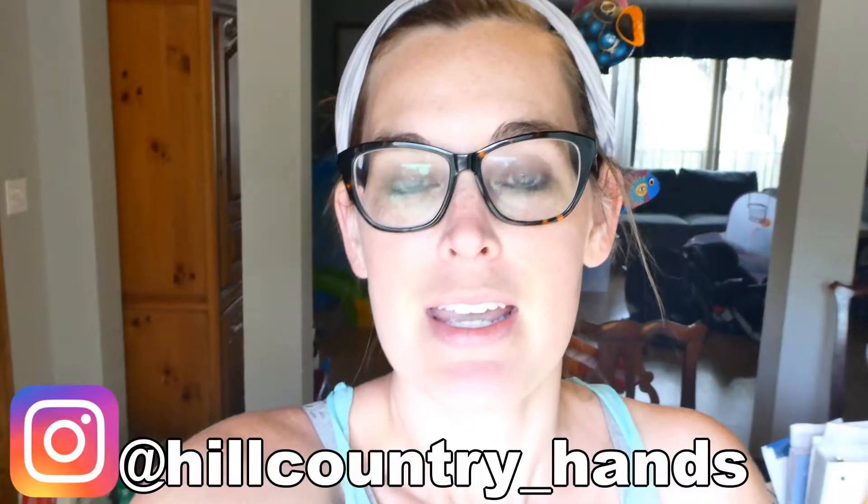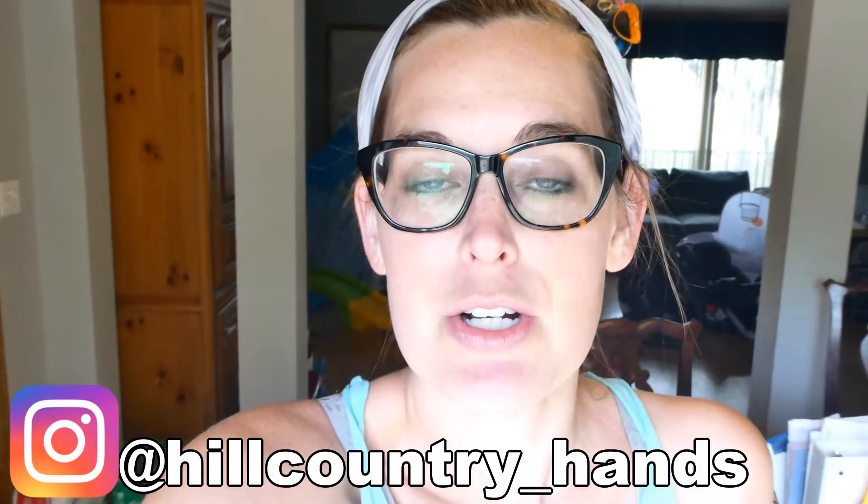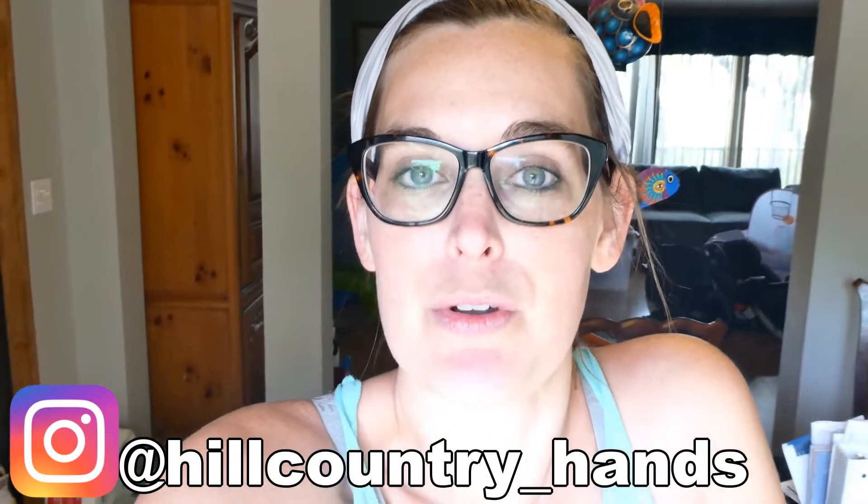Hi, it's Katie with Hill Country Hands. Thank you so much for joining me on my channel today. Today's video is going to be an HEB grocery haul and meal plan. If you're new to my channel, thank you so much for being here. I do motherhood and lifestyle videos every week and I would love it if you would hit that subscribe button down below — it's free and it helps my channel so much. I'm almost to 500 subscribers, which I'm really excited about. You can also follow me over on Instagram; I'm pretty active on stories over there as well.